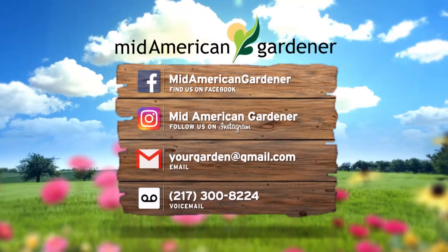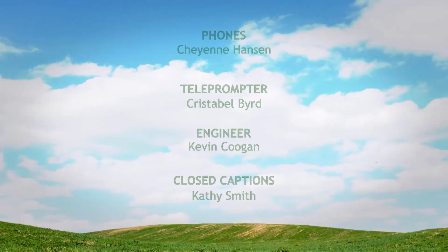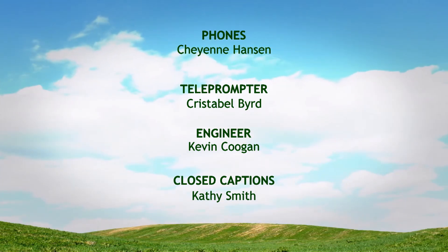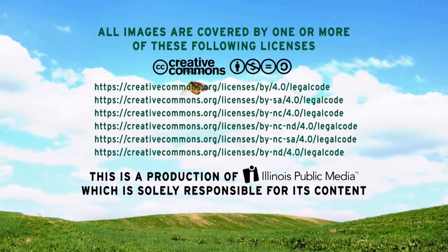Thank you guys so much for sharing and bringing all your stuff, and thank you so much for tuning in. We're out of time. Find us on our socials, Facebook and Instagram, to keep up with all things Mid-American Gardener. Email us your questions at yourgarden@gmail.com and we'll do our absolute best to get those answered. We'll see you next time — have a great evening. Good night!